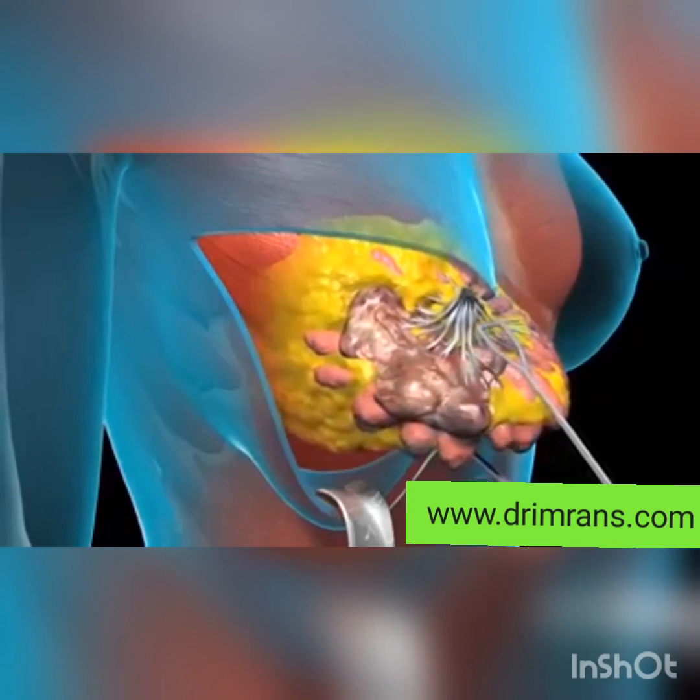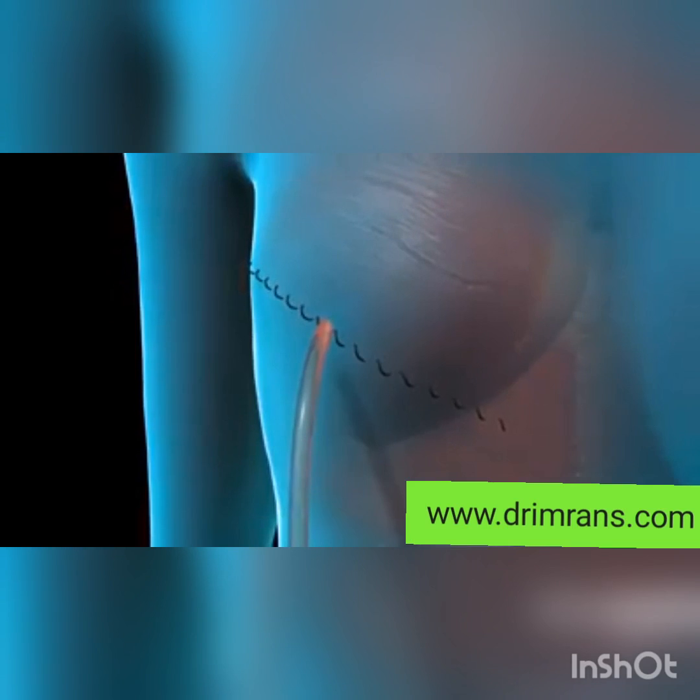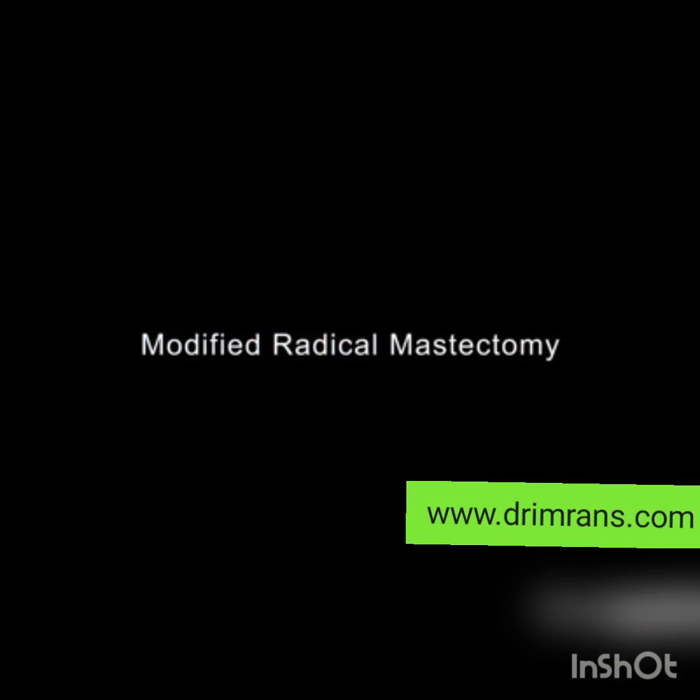The choice of surgery depends on the stage and type of breast cancer, as well as individual factors. Surgery is often combined with other treatments like radiation therapy, chemotherapy, and hormone therapy for a comprehensive approach to breast cancer treatment.